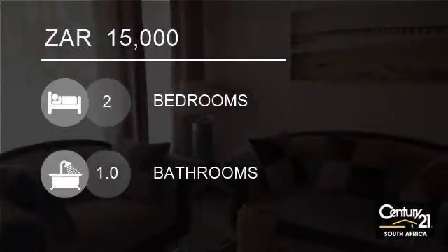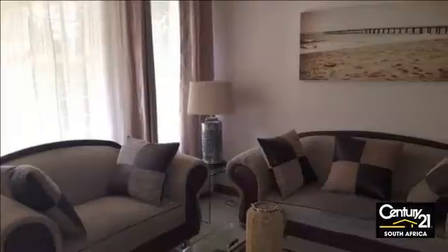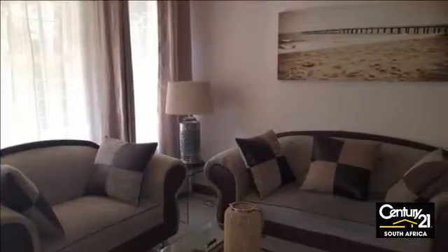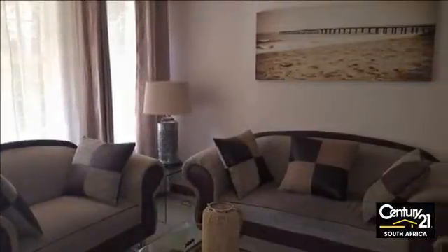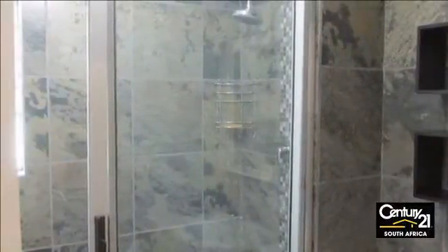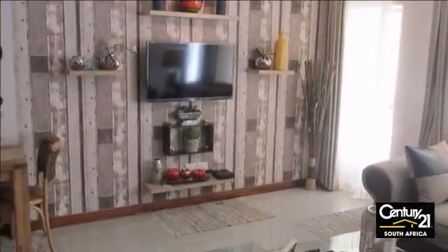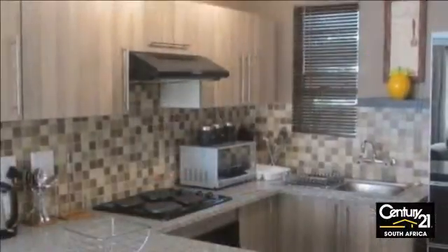Welcome to this two-bedroom apartment for rent in Morningside, Sandton, Gauteng, South Africa for R15,000. Newly renovated and stunningly furnished, the apartment is just a stone's throw away from Sandton City and the Gautrain Station — perfect for a young professional or small family starting out.